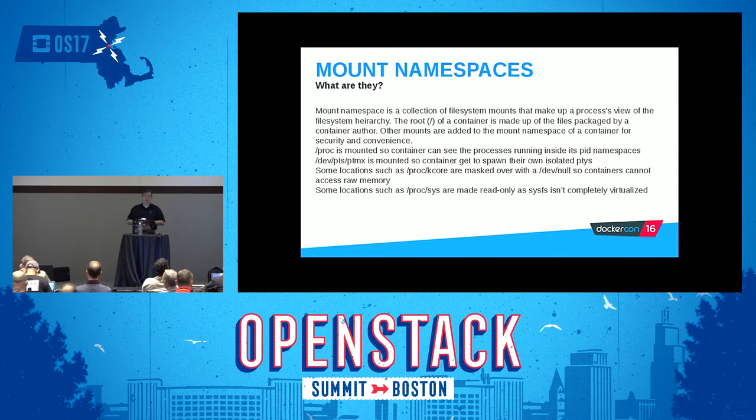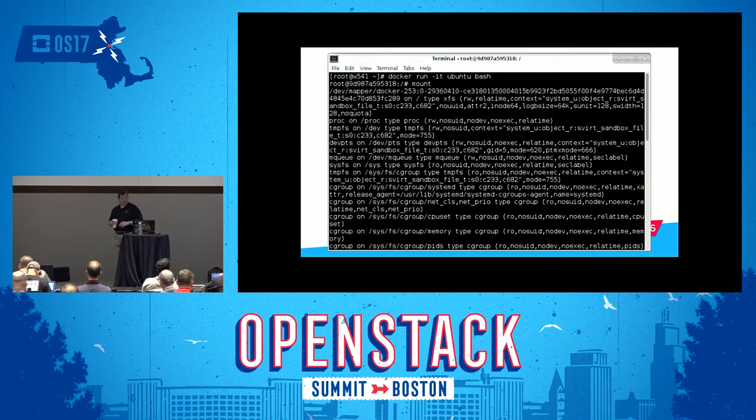PROC is mounted so the container can see the processes running inside of its PID namespace, and DEVPTS-PTMX is mounted so containers get to spawn their own isolated terminals. Some locations, such as /proc/kcore, are masked over with /dev/null so containers cannot access raw memory — you don't necessarily want to give container runners access to raw memory. Other locations such as /proc/sys are made read-only, as sysfs isn't completely virtualized. As an example, spinning up an Ubuntu container on a Fedora box, you see a big long UUID — that is the mount namespace for that container.